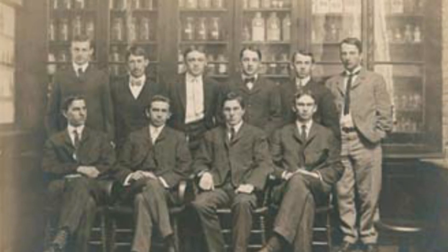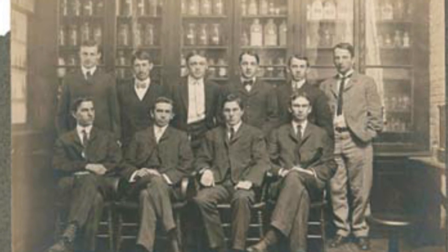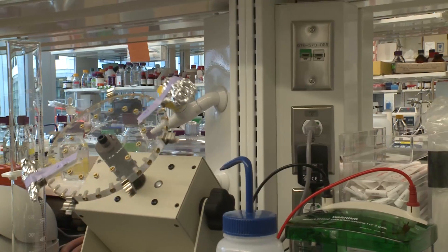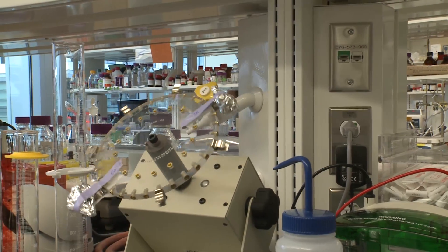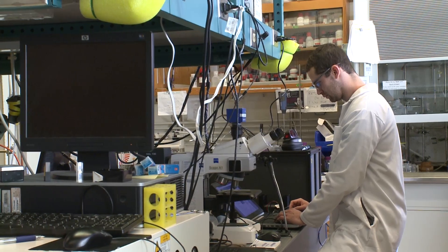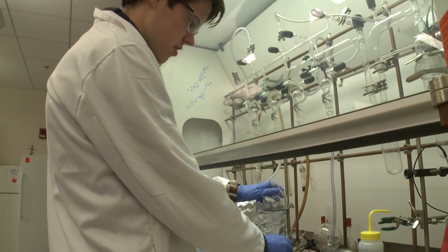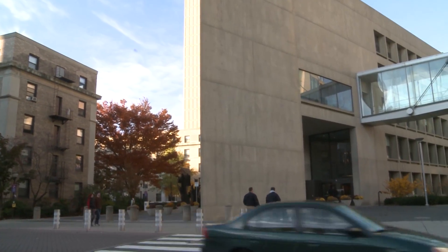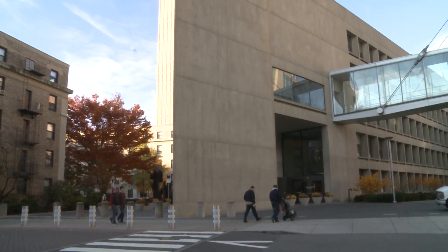The chemical engineering program at MIT is 125 years old today — it started in 1888. We are 35 faculty members, which gives us breadth and depth. Breadth in the sense that we can cover many different areas of the discipline, and depth in the sense that in those many different areas we have multiple people working, which leads to good synergy within the department and fits very nicely with the large multidisciplinary community at MIT.